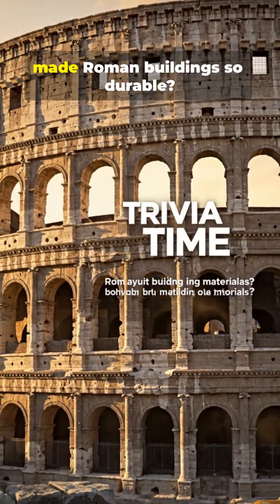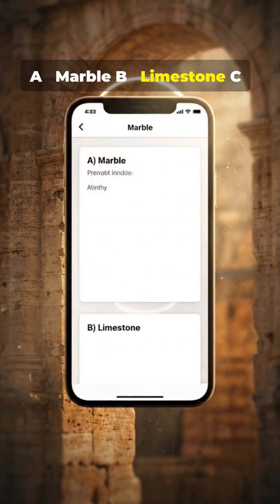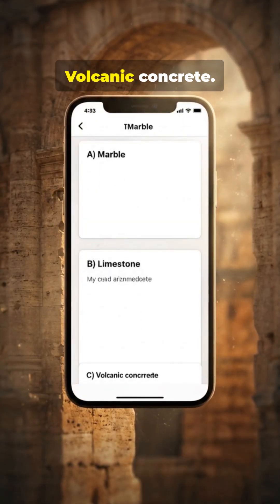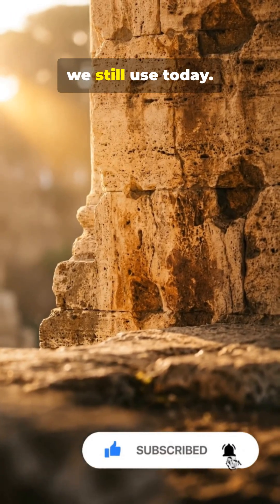Trivia time! What material made Roman buildings so durable? A. Marble. B. Limestone. C. Volcanic concrete. Comment your answer and follow for the Roman invention we still use today.